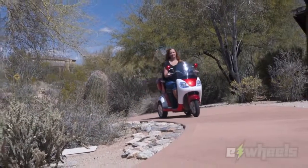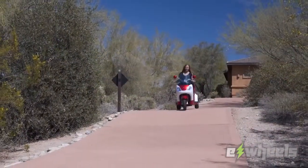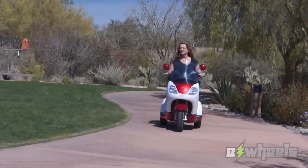The EW42 is more than just good looks, though. It's capable of reaching speeds of up to 15 miles per hour and can travel 45 miles on a single charge to keep you moving all day.